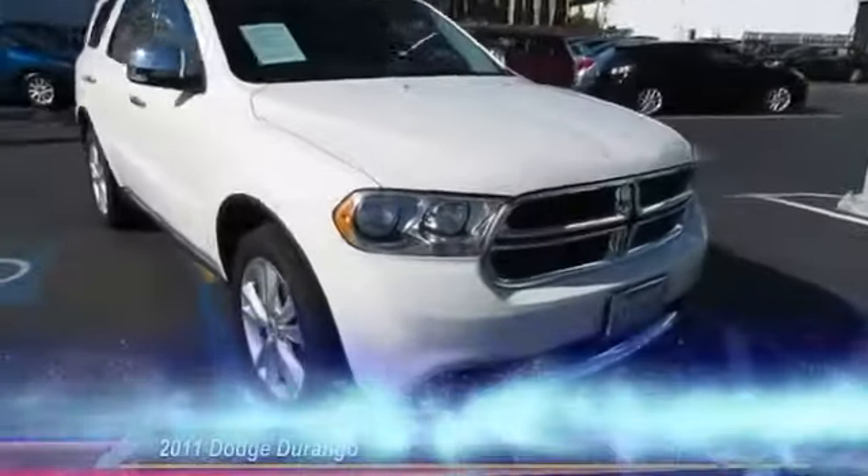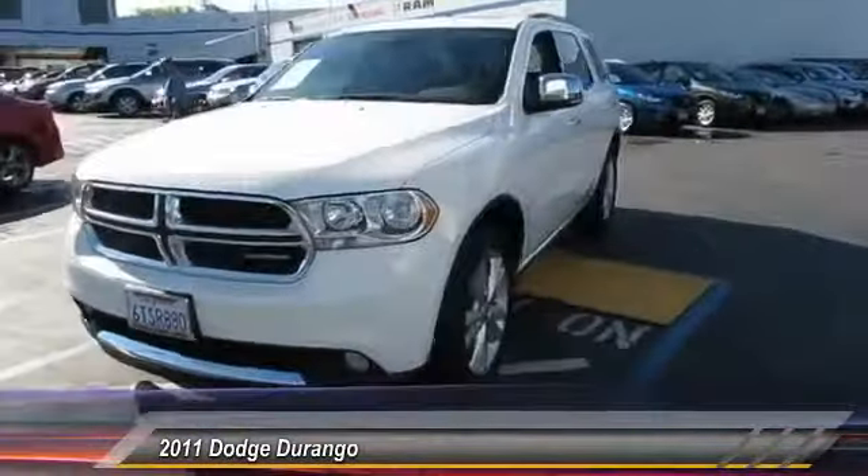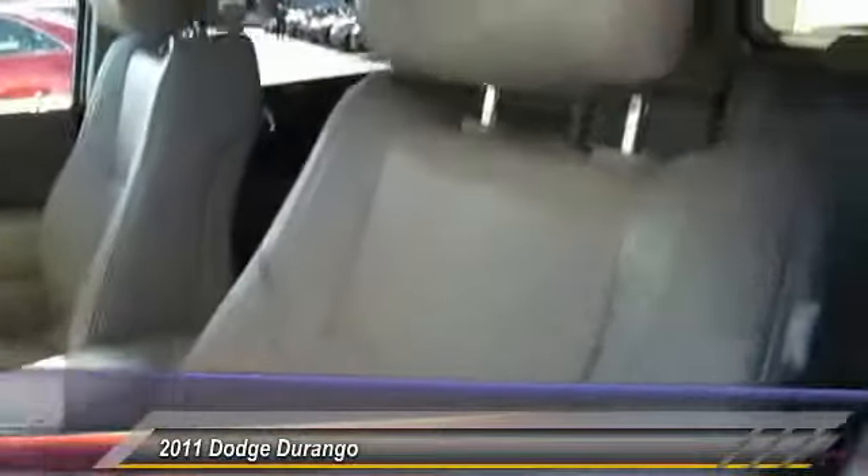The 2011 Durango allows you and your family to travel in style and comfort while towing your camper or boat. It offers more interior room and towing capability than most midsize SUVs and has an available third row of seating.